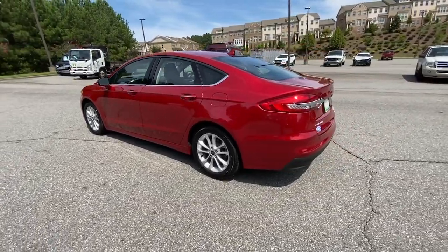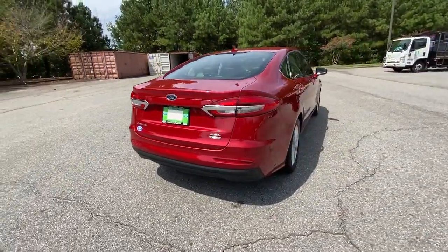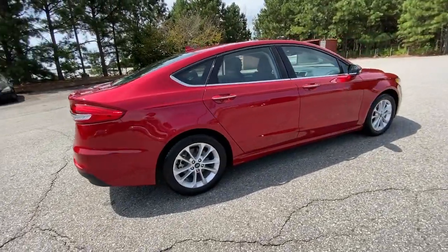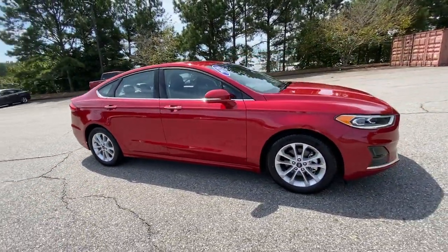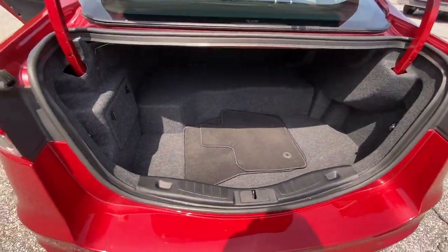Make every drive count in this sporty, sophisticated Fusion. This mid-size four-door leverages the latest technology to keep you safe, connected and entertained, while it suits and spoils you with a tasteful, luxurious interior and silky smooth ride.